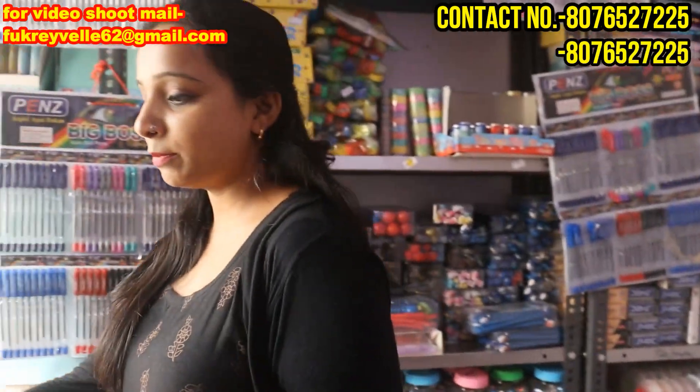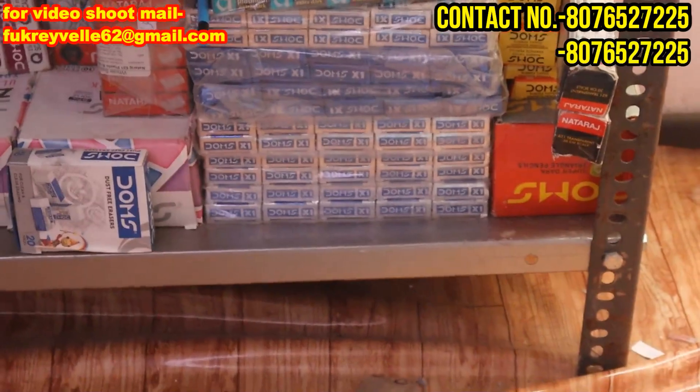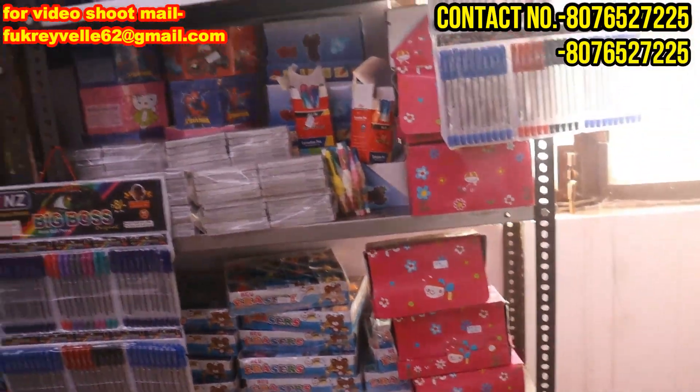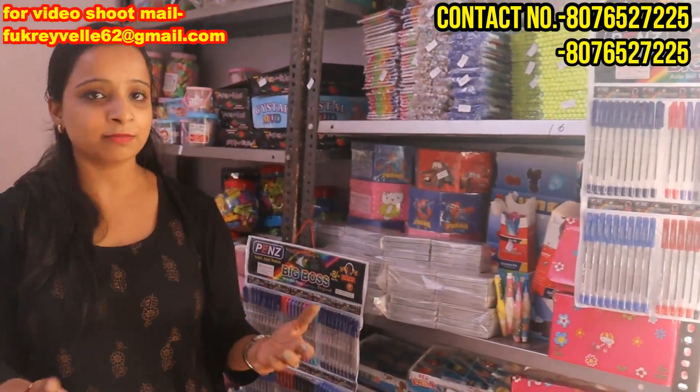There are brands like Doms, Apsara, Neon, Nataraj etc. — they are also available. But I want to advise that if you need to invest in this type of product, these products are the same price. You will get the same price that we provide. If you are from nearby, you can buy it. If you can order online, you can call the number shown on the screen. The minimum order is 10,000 rupees.